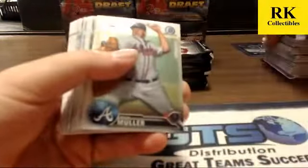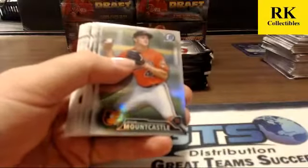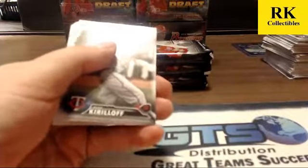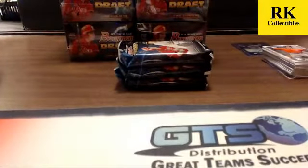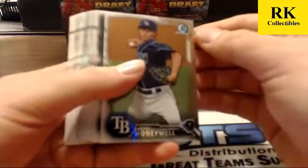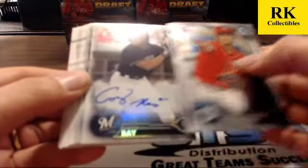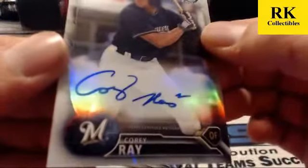Four packs left. Blue sky, Eric Fetty, Chase DeJong fantasy impact, Mountcastle and Reyes refractors. I'm not sure if it's a refractor or a base auto here — it is a refractor. Refractor auto for the Milwaukee Brewers — Cory Ray. That was a nice one, nice hit there.